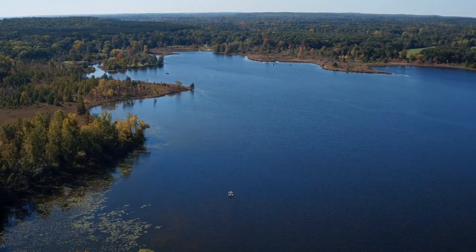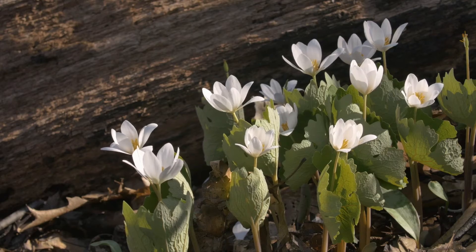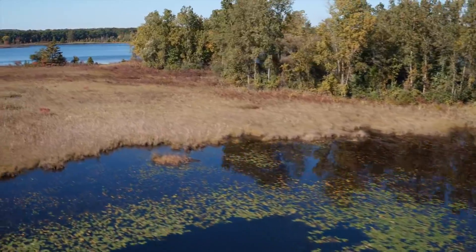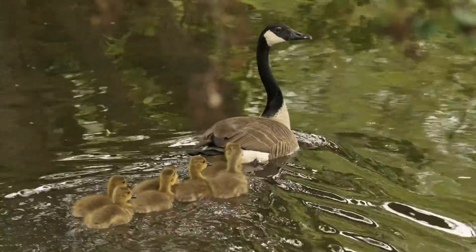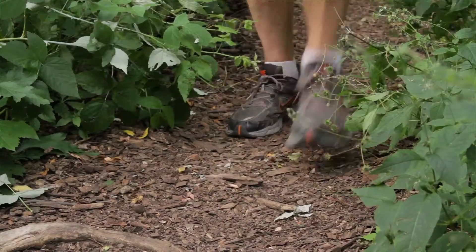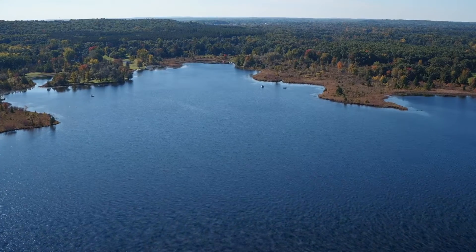Beyond the arts, Chelsea takes full advantage of its close proximity to both the Waterloo and Pinkney State Rec areas, which when combined offer over 32,000 acres of natural space to explore, just a 10-minute drive from Main Street. Fishing is plentiful in any of the lakes within the park bounds, and over 100 miles of trails can be found, suitable for hiking, biking, and even horse riding in some spots.